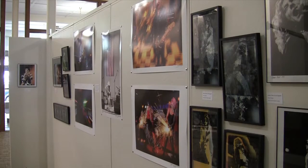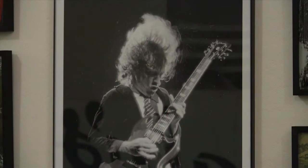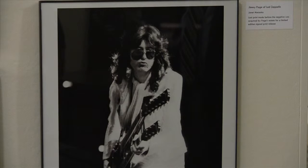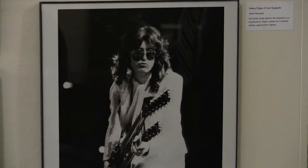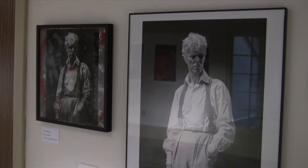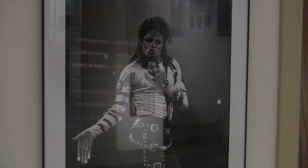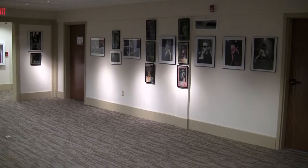The Rock Gods exhibit represents the work of three artists, two of which are based here in Youngstown — Tony Nicholas and Chris Yambar — and then Janet McCoska, who is based in Cleveland, and who is world famous for the work she's done photographing rock and roll, pop, and other entertainment figures. All three of their respective works are represented here and it's really visually stunning.